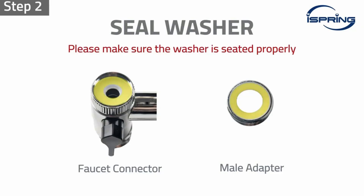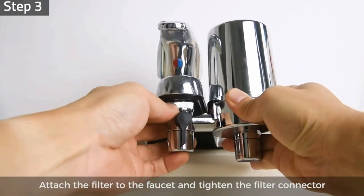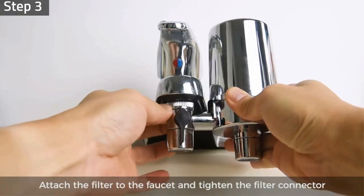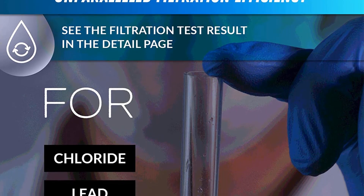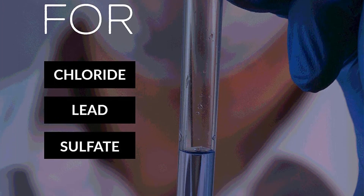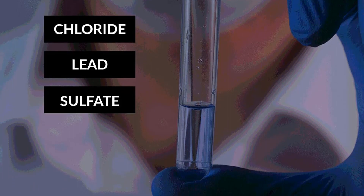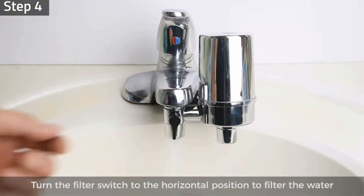This faucet-attached filter falls within the average range for this type of water filtration device. If you do not want to go through the bother of changing filter cartridges very often, you will like this model — it has a very generous 500-gallon filter cartridge that can last as long as 8 months between filter changes. Unfortunately, the manufacturer did not build in any type of indicator to tell you when it's time to change the cartridge. The activated carbon filter claims to reduce contaminants including bacteria, chlorine, lead, and sulfates.